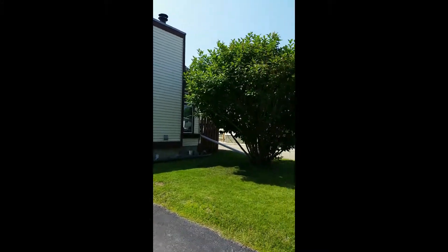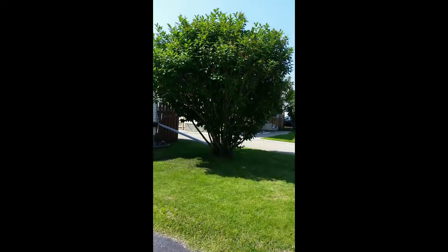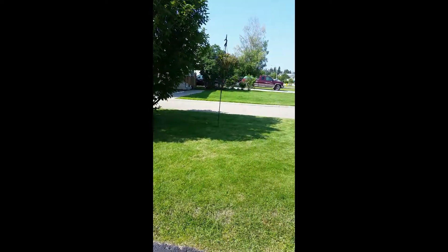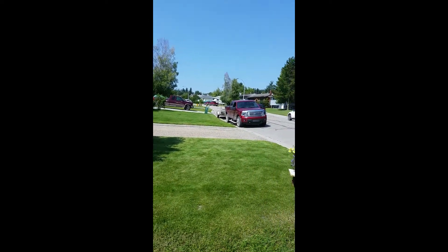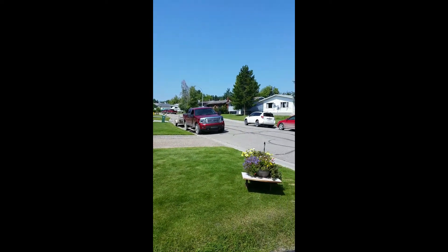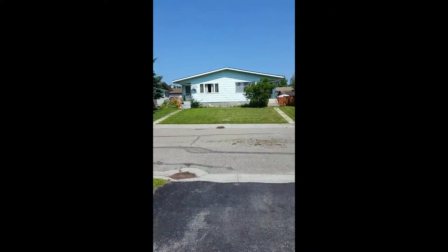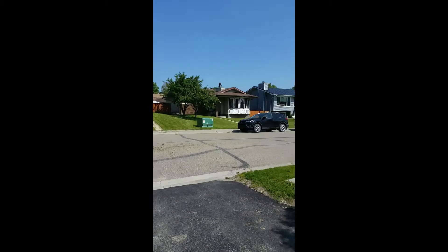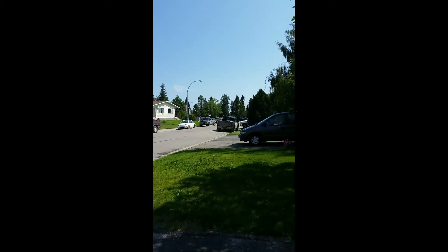Immaculate landscaping. And look at that lilac — it's huge. Flowering lilacs, you're going to have that wonderful scent all spring long. Take a listen to what you hear. I hear a very quiet, peaceful neighborhood with well-maintained homes and only a couple blocks from a local elementary school.